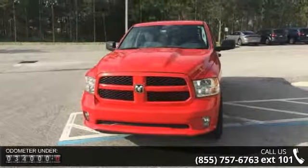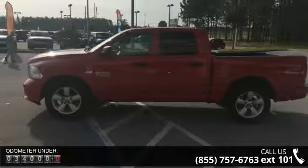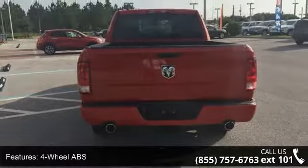This vehicle's top features include 4-wheel ABS, 4-wheel disc brakes, 8-cylinder engine, adjustable steering wheel, aluminum wheels, auto-off headlights, backup camera, Bluetooth, brake assist, and child safety locks.